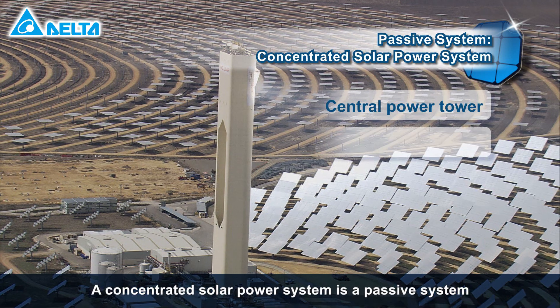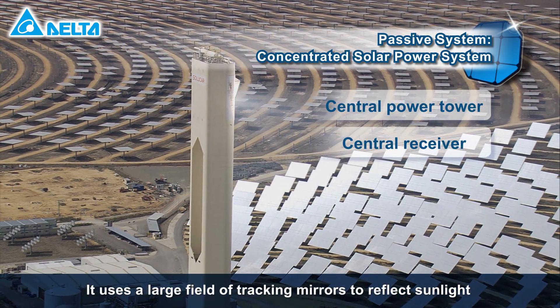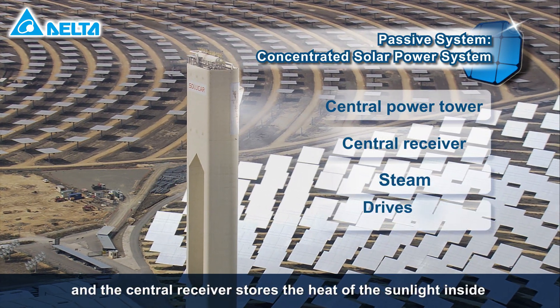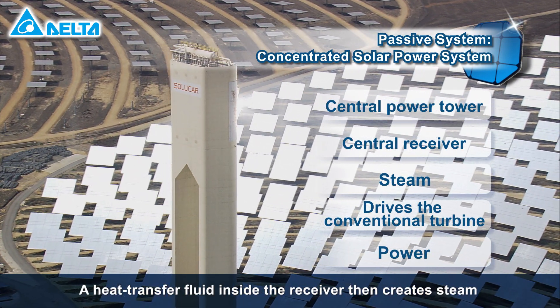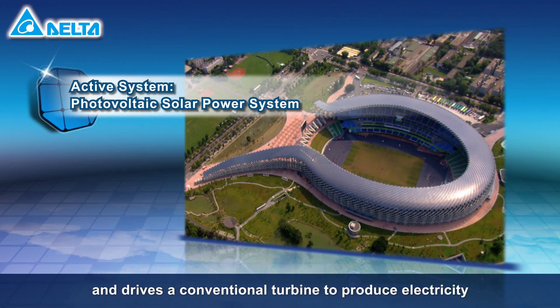A concentrated solar power system is a passive system. It uses a large field of tracking mirrors to reflect sunlight onto the top of a central power tower, and the central receiver stores the heat of the sunlight inside the tower, increasing the temperature. A heat transfer fluid inside the receiver then creates steam and drives a conventional turbine to produce electricity.